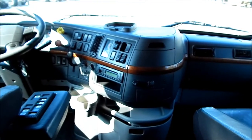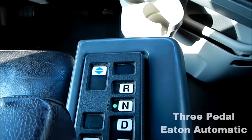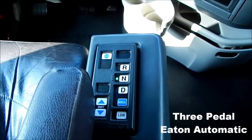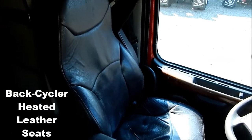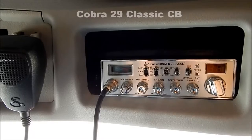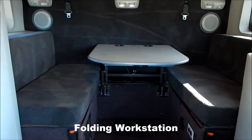Fully loaded from cruise control to keyless entry. 3 pedal Eaton automatic transmission. Back cycler six-way adjustable heated leather seats. Cobra 29 CB and folding workstation.